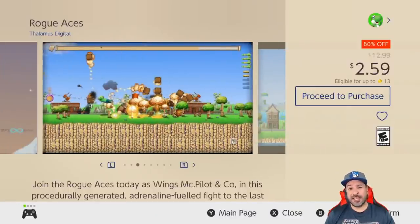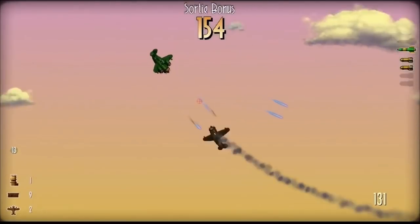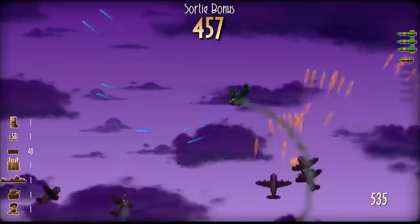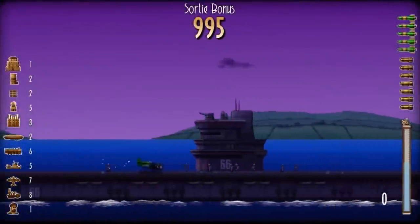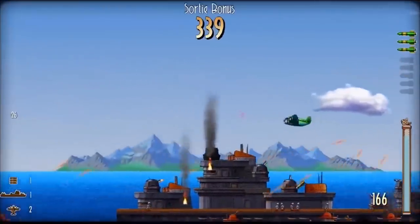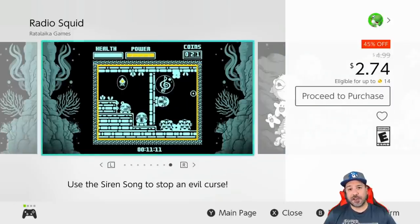Another top pick this week is Rogue Aces, currently 80% off dropping its price to $2.59. This is a combat flight sim with procedurally generated levels — you'll be assigned missions where you sometimes have to fight enemy planes, knock out buildings, or destroy land-based vehicles. It doesn't look like much on the surface, but there are an amazing number of game modes and a ton of fun to be had. If you're looking for a game to take a chance on this week, Rogue Aces should definitely be it.